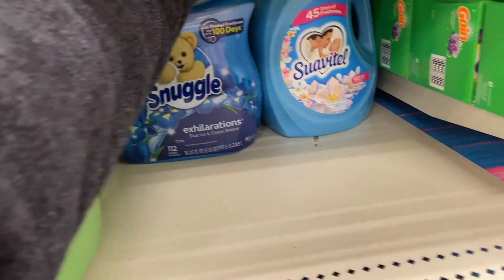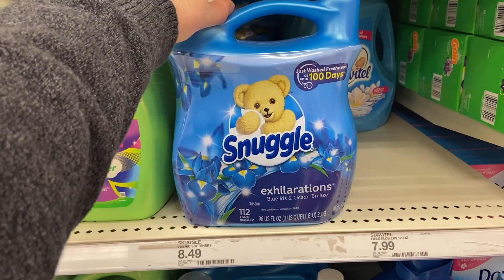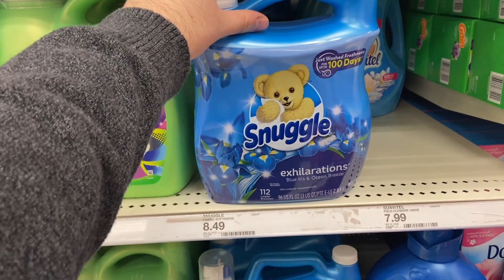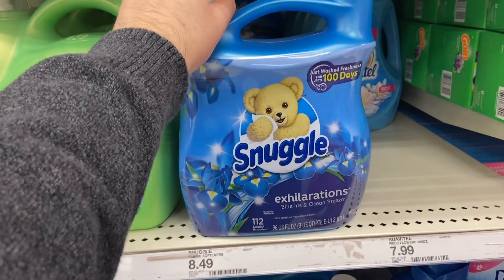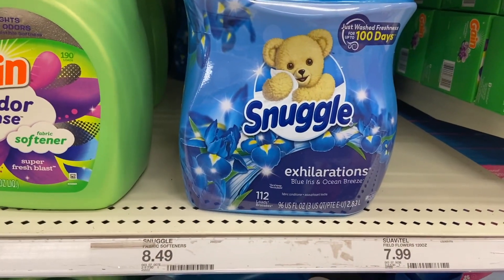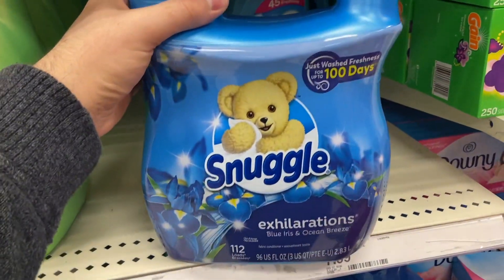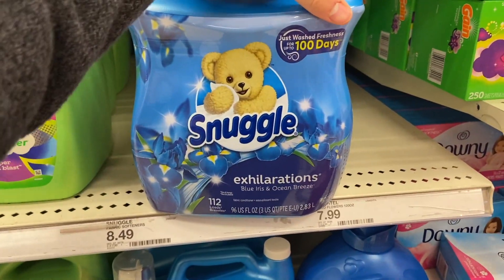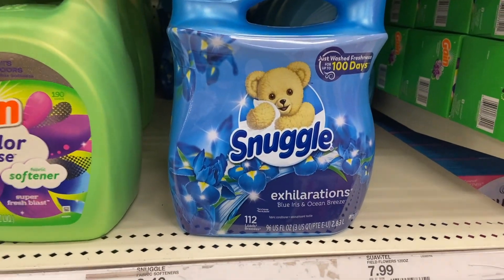A really great deal on Snuggle fabric softener at Target this week. The Snuggle is $8.49 for the big 112-load one. We have a $2 off Circle offer making it $6.49, and then Ibotta has a whopping $3 back, so it's literally going to make the Snuggle just $3.49 — absolutely amazing for that big bottle. Note: there is a 10% Circle but it won't work with this because the $2 off Circle was a store coupon, and you can't combine two store coupons on one item. But $3.49 is epic.